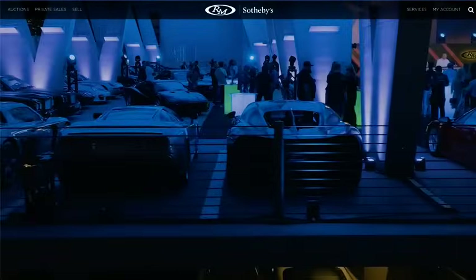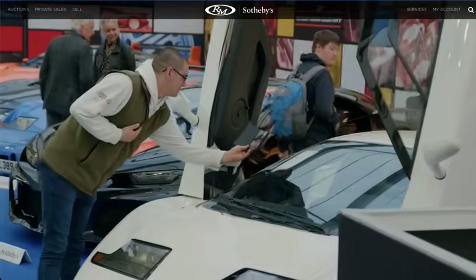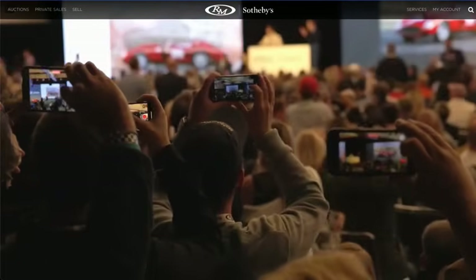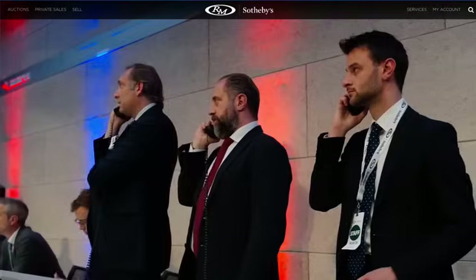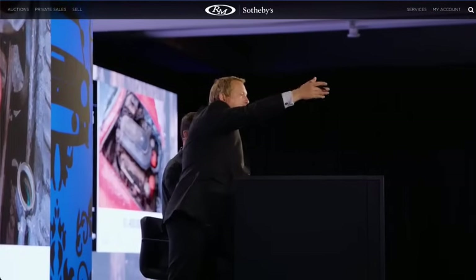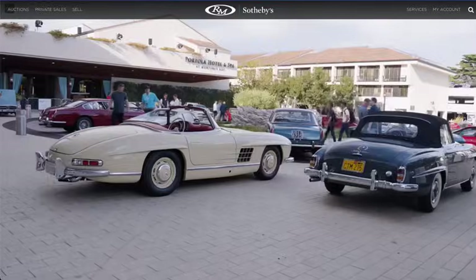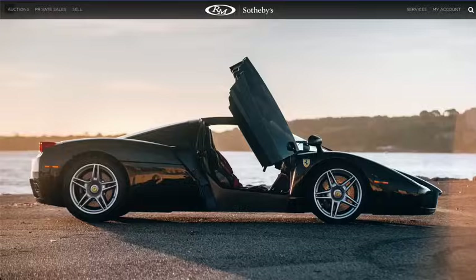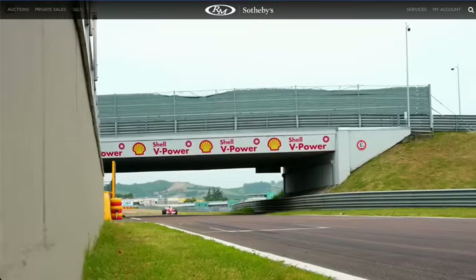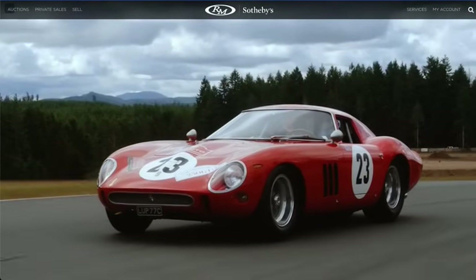RM Sotheby's is the world's largest collector car auction house by total sales. They are the preeminent market maker of high quality collector cars and collections, regardless of size or complexity. By working in partnership with the Sotheby's team and its network of 80 offices in 40 countries, RM Sotheby's has established the largest client network of any collector car auction house in the world. Join the RM Sotheby's family by connecting with one of their car specialists at rmsothebys.com or contact me directly at gstanley@rmsothebys.com.